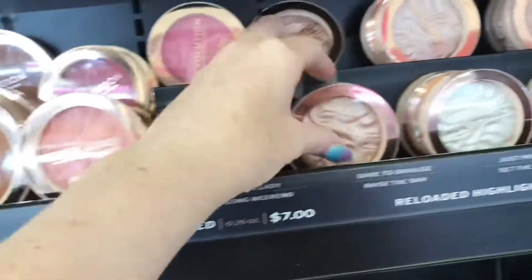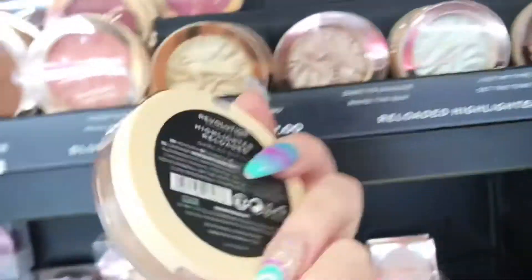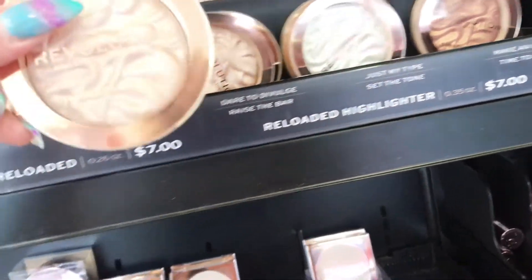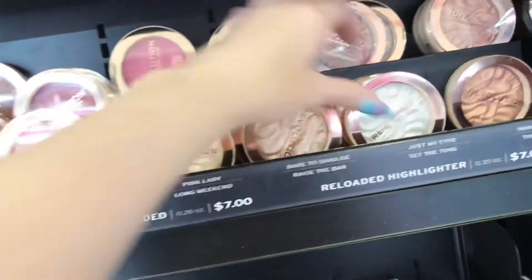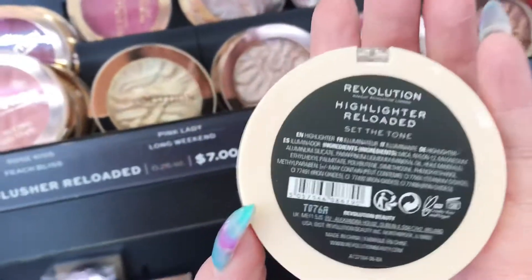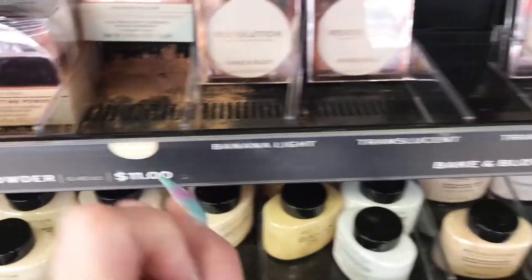Down here are my favorite highlighters ever — I always use the one called Just My Type. They didn't have it; it was out of stock. They do have lots of other ones — this one here is also pretty, but it's just a little bit dark for my skin tone. The Just My Type one is the perfect one if you're my skin twin. This white one here is actually lighter than Just My Type, and I'm not really into white highlighters.